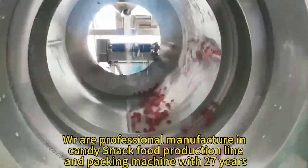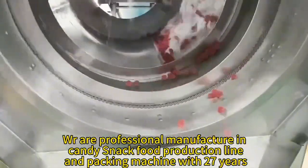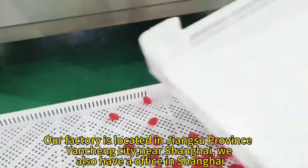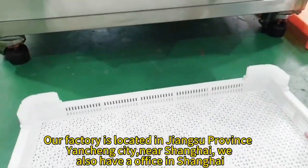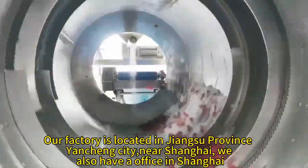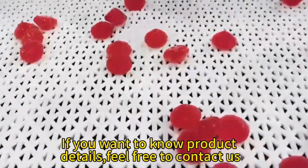WRR has been professionally manufacturing candy, snack food production line, and packing machines for 27 years. Our factory is located in Jiangsu Province, Yancheng City, near Shanghai. We also have an office in Shanghai. If you want to know more product details, feel free to contact us.